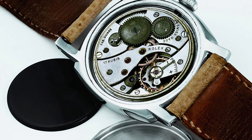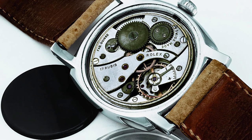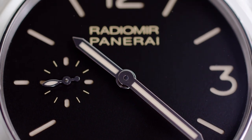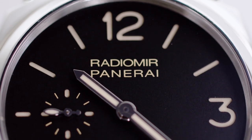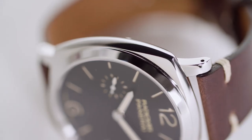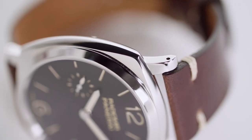Panerai knew Rolex was a pioneer in water resistance as well as a leader in watch movements, and these qualities paired with the luminous nature of the Panerai dial made these watches an asset to Italian divers in World War II. Rolex continued to make Panerai watches until 1956. After that, Panerai began producing its own watches, and then in 1993 Panerai stopped producing watches for the Italian Navy and began producing them for the general public. These designs drew heavy inspiration from the original design by Rolex.